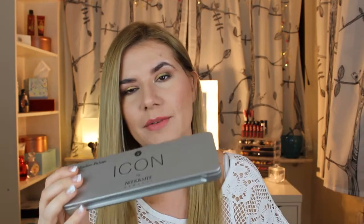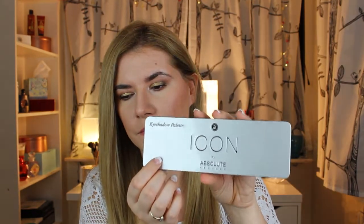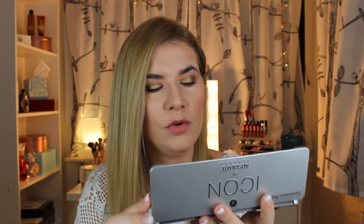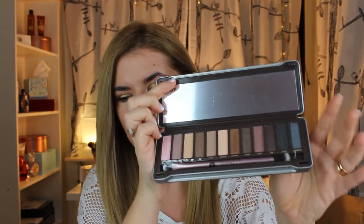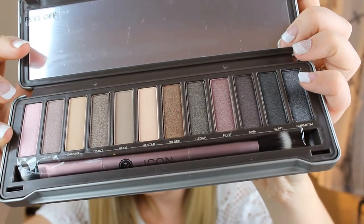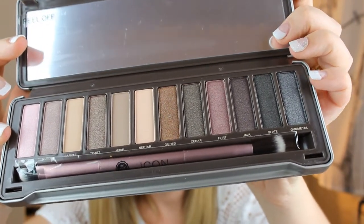The last product is this eyeshadow palette — About Icon by Absolute New York. This is how it looks. Let's open it. It's metal — it really reminds me of Urban Decay's Naked 2 and 3, they have the same kind of packaging. Beautiful colors, and it has a mirror.